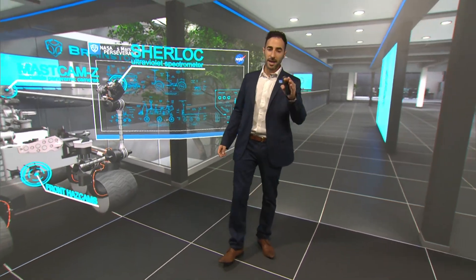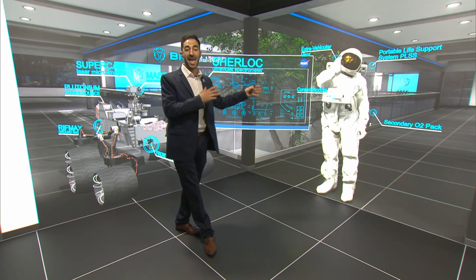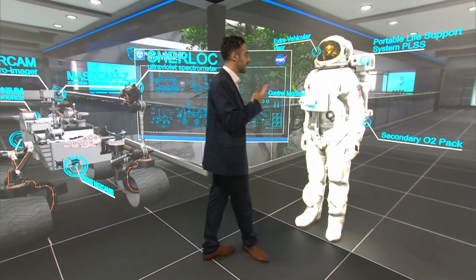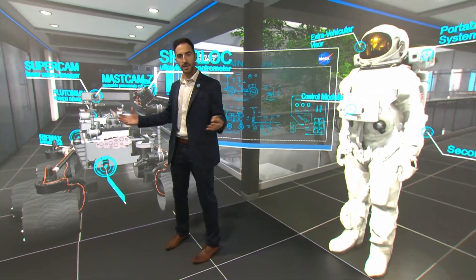This is a great example of a combination of Unreal background and AR Aston graphics. Check out these graphics — they're right here with me and I can interact with them. The camera's moving, the graphics are moving, and it's just amazing.